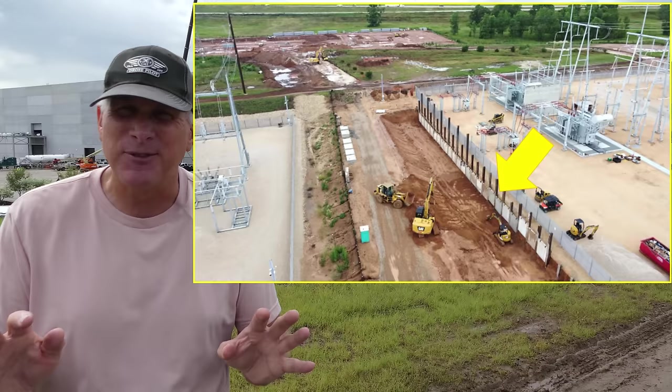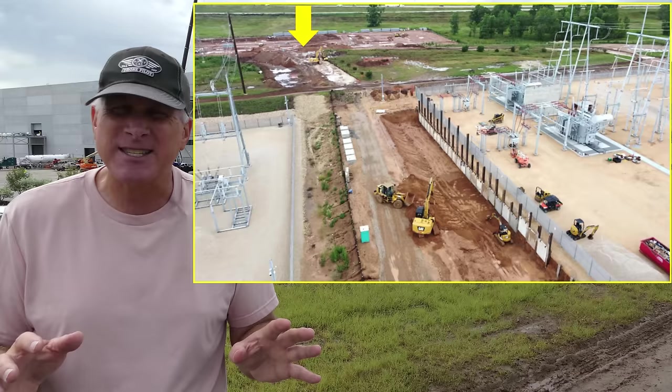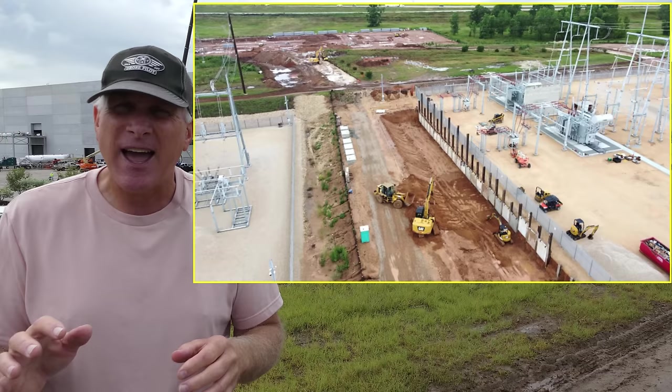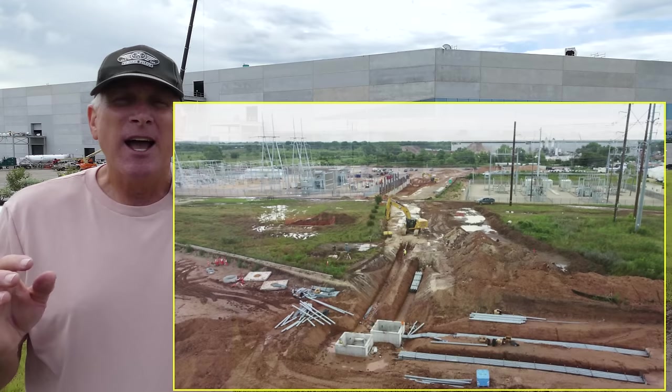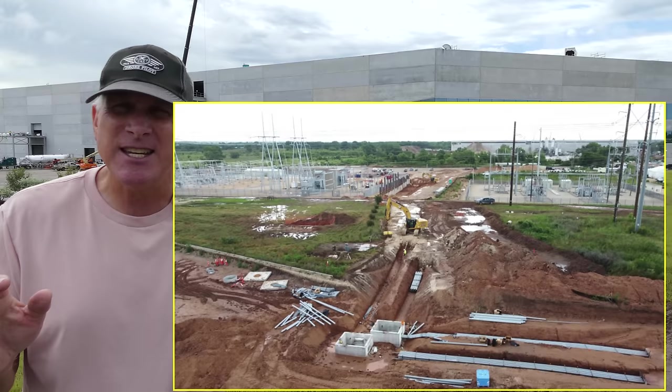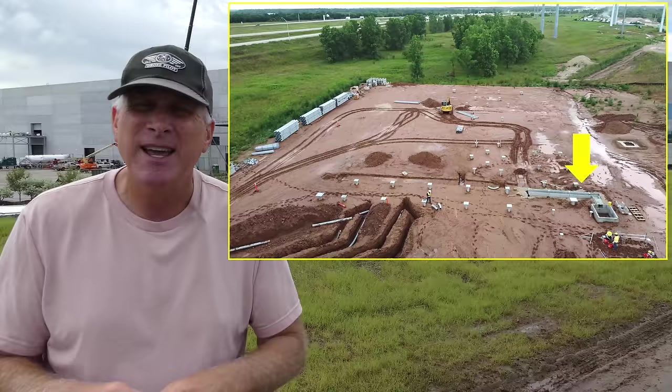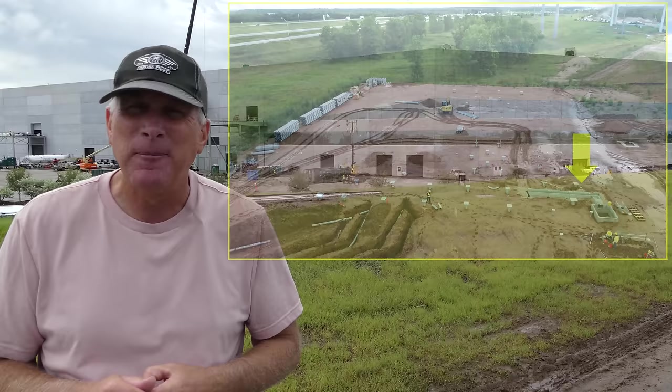Underneath the power lines, the crews have now done that 90-degree turn for the electrical conduit and are starting to build it towards the section with that excavation and those beams and concrete panels. On the other side looking at the mega pack site, you can see how much conduit in this section is being prepared. The concrete vaults are installed, and some of the concrete cable tray trenches are being installed on the north section of where those concrete vaults are as well. Quite a bit of work.